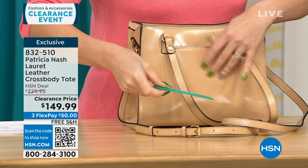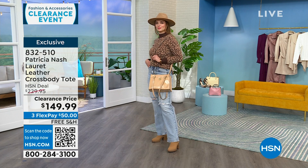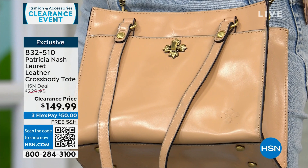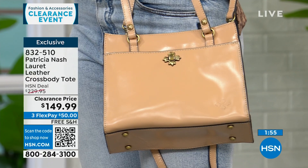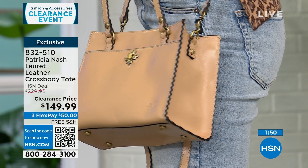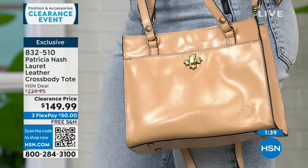Patricia's bags have a vibe — a bit like classic items iconic women held. You could see someone in a 1950s movie carrying this bag. Patricia is in a lot of big high-end stores, and she brought this bag exclusively to HSN. Even at $230 that was a deal for Patricia Nash, but it's on clearance today for $50, and we'll ship it to you for free.